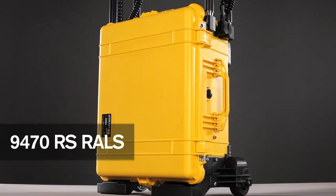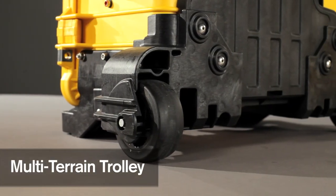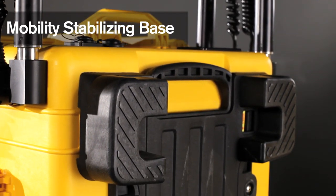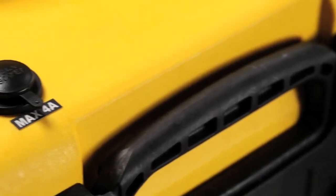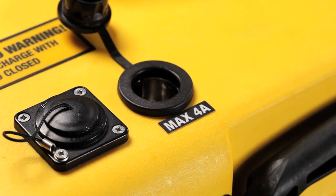Also available is the 9470RS model, which comes equipped with large 50mm wheels for easier transport over rough terrain. A 12 volt auxiliary port is useful for powering laptops, cell phones and other devices.